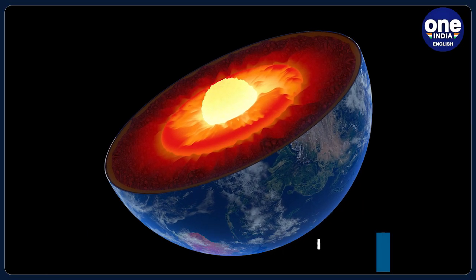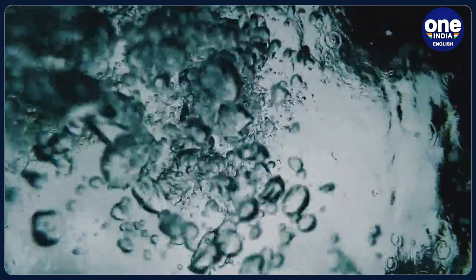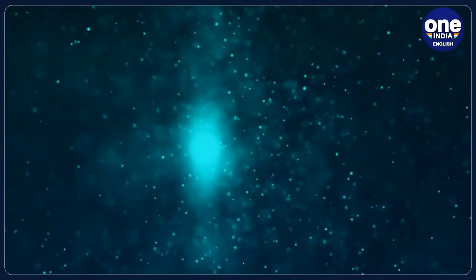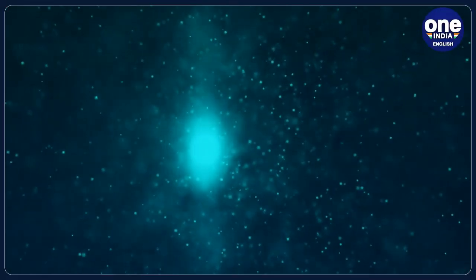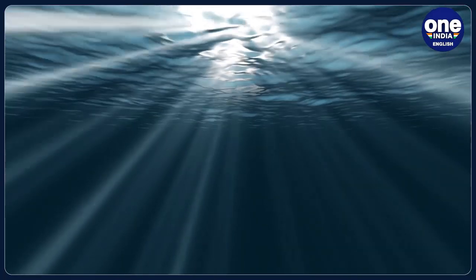So there is a whole graveyard of such plates in this zone underneath Europe. However, until now it was not known what the long-term effects of sucking minerals into the transition zone were on its geochemical composition, and whether large quantities of water existed there.